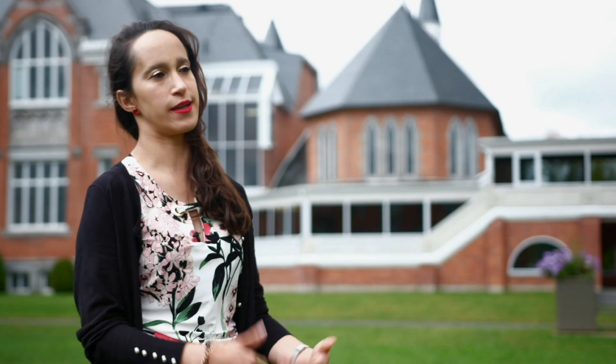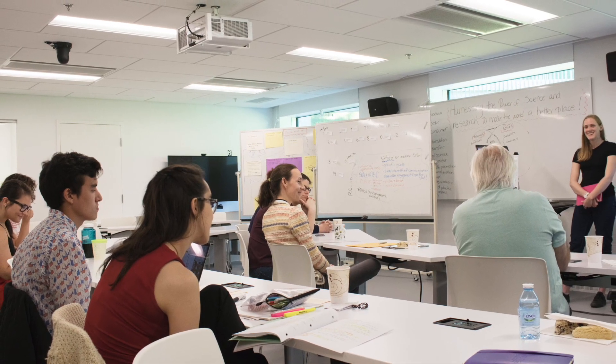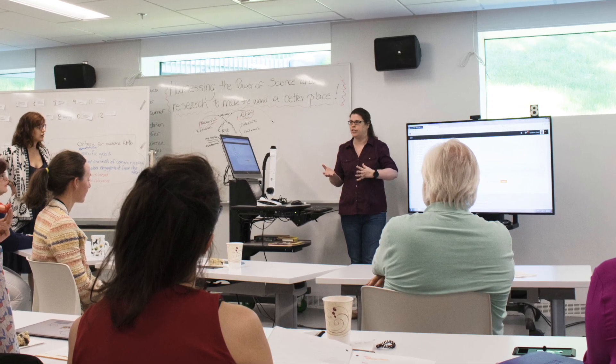KMB prepared me by helping me understand what the best ways to research were, where to look for the information, and where the gaps are between the community and the research.